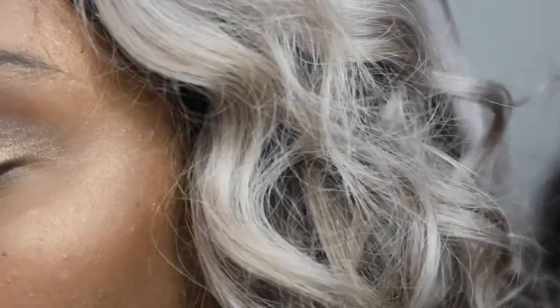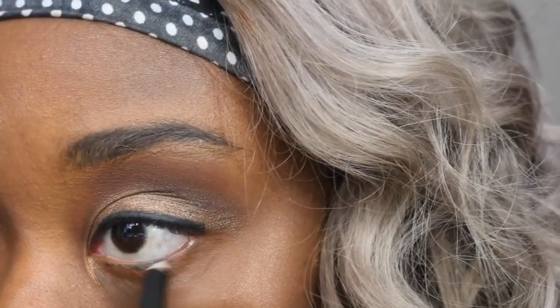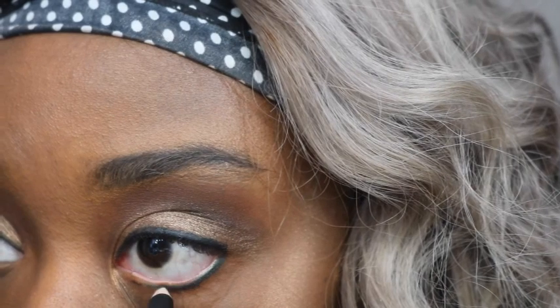Now we're just going to go ahead and plop some liner on. For my liner I'm using the Lorde and Berry liner in the color Supreme Green. I'm going to put some mascara on really quick and I'll be right back. Blush is done, face is done.